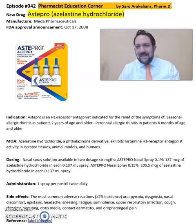Good afternoon, everyone. This is Sara Rakinis, your clinical pharmacist. So what is Stepro or Azelastin? Stepro is from Meda Pharmaceuticals, FDA approved in 2008.